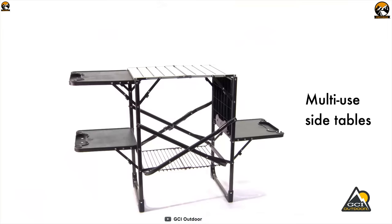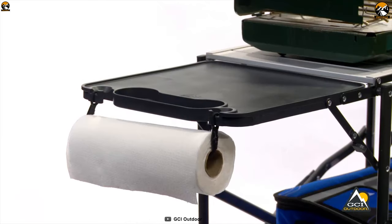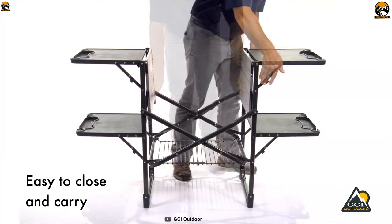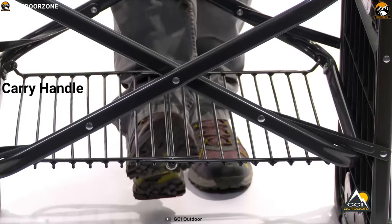Its lower rack offers up to 35 pounds of dry food storage. Its four fold-out side tables can handle up to 30 pounds each while holding food and beverages, paper towels, and have hooks for grilling utensils and garbage bags. For maximum portability, this table folds flat for storage and features a carry handle.